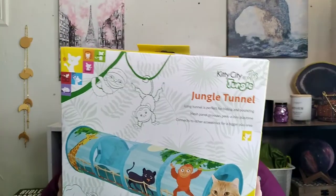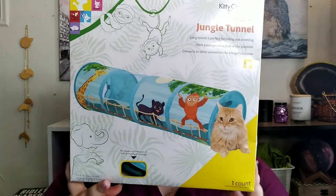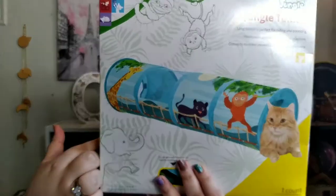This is from Kitty City Jungle — it's a jungle tunnel. We got this for Bugs, and at night we're going to leave it out for his sister. It's just a tunnel that goes from one end to another. It says you can add little pop-up stuff to it, but we're just going to keep it like this. It would be cool for him to try out.